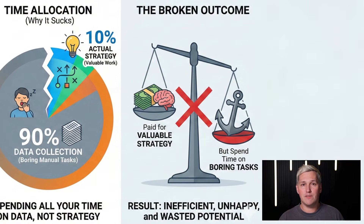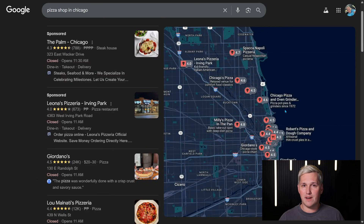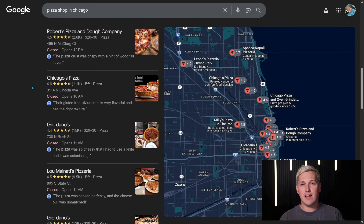You're getting paid for the valuable work — the strategy — but you're spending all your time on boring manual tasks. Here's the hidden problem nobody talks about: by the time you finish your manual research, Google's algorithm has already changed, competitors have updated their listings, and your data is stale. You're always playing catch-up, and clients can feel it.